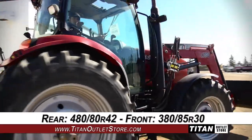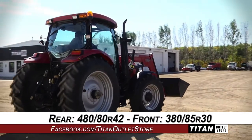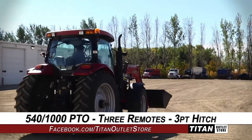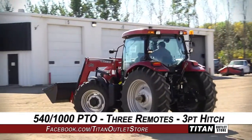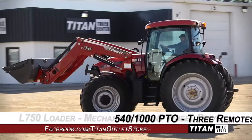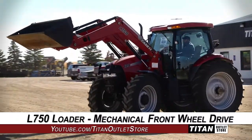The rear tires are 480-80 R42s and the front tires are 380-85 R30s. The rear is outfitted with a 540-1000 PTO, 3 remotes, and a 3-point hitch. The front is equipped with an L750 loader and mechanical front wheel drive.